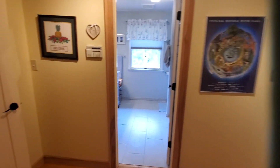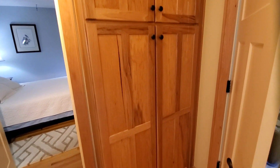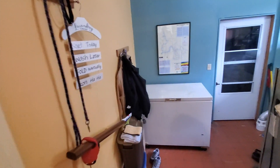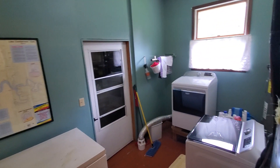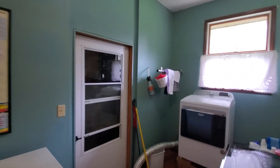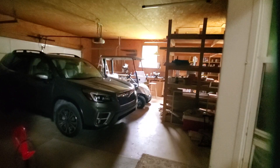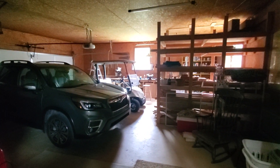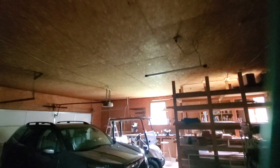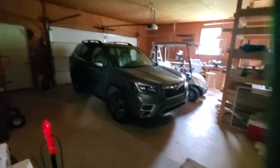The laundry is on this level and it walks through out to the garage. Lots of built-in cabinets — great storage in this house. Here's the laundry area, and there's a freezer. This goes out to the garage. Plenty of room out here, lots of storage.